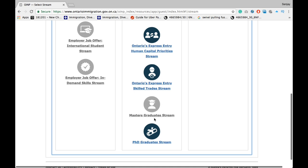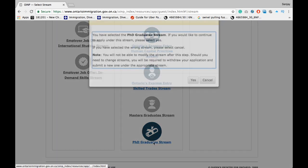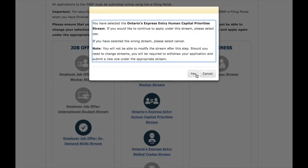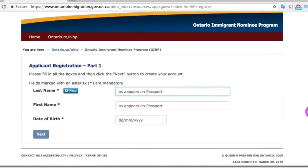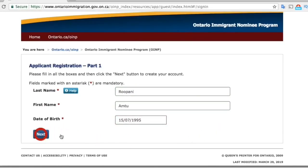Whenever they open up the master's graduate stream, all you have to do is click the icon and it will ask you for confirmation — click yes. I'm going to show you the steps using the Human Capital Priorities stream as an example. Enter all the required information such as last name, first name, and your date of birth, and then press next.